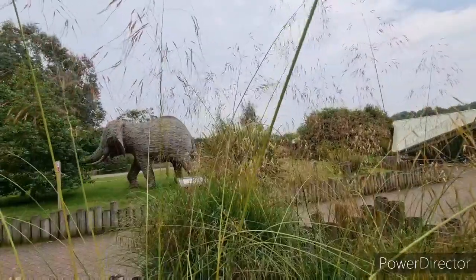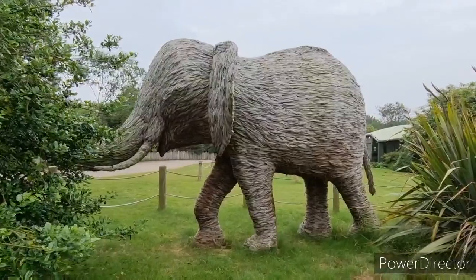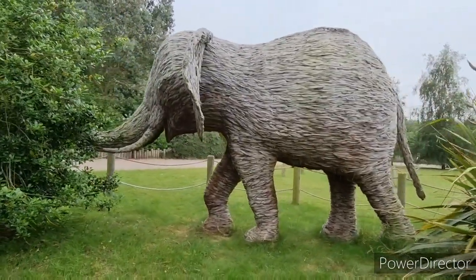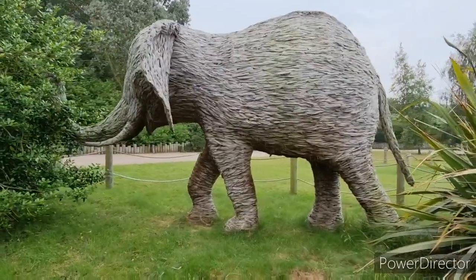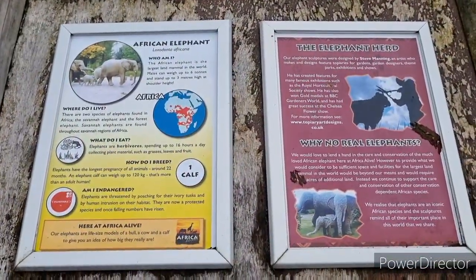What's that I spy through the undergrowth? This awesome elephant — or mammoth? Elephant I should imagine. Looks like it's made out of bits of rope or something. Oh, it is an African elephant — a few little details on it.